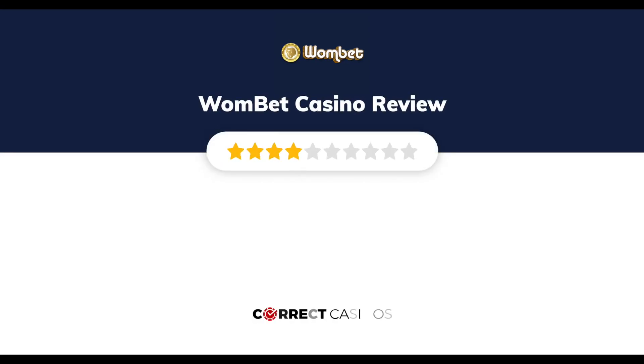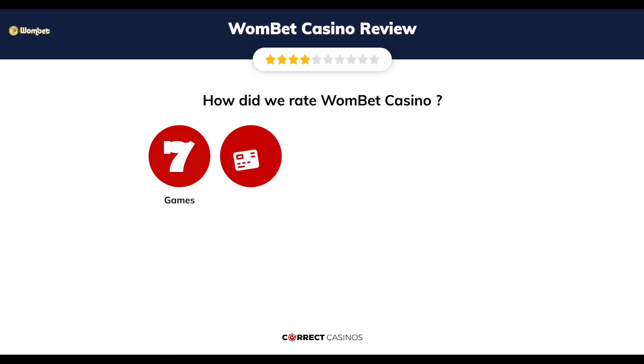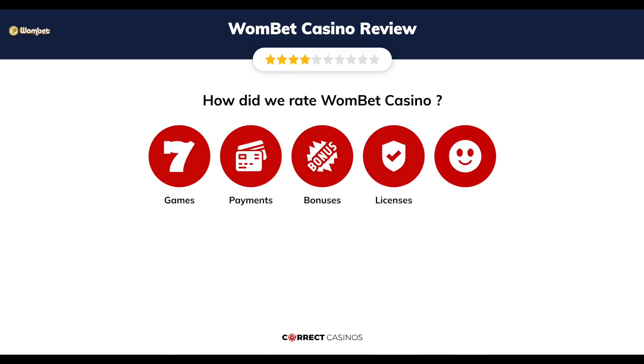Wombat Casino Review by Correct Casinos. We have based this review and rated Wombat Casino based on several criteria: games, payment methods, bonuses, licensing, and customer support.